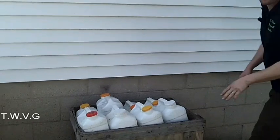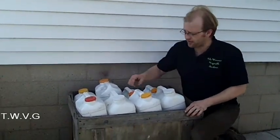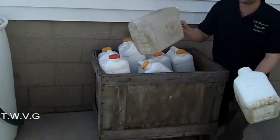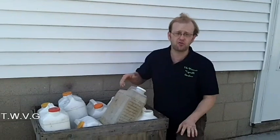We also have this box where we store water in kitty litter jugs — we have two-gallon and three-gallon jugs. Whenever the rain barrels get full, we fill these up as well to get another 25 gallons of water storage at the garden. Twenty-five gallons may not sound like a lot, but when it's a dry spell, every gallon counts.